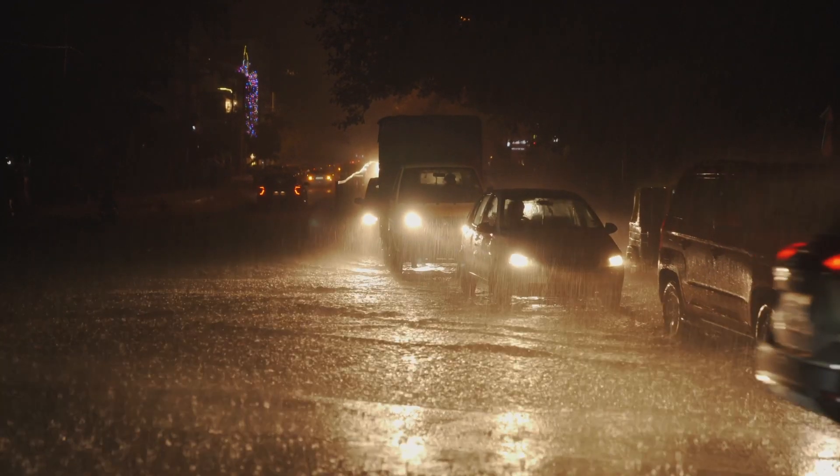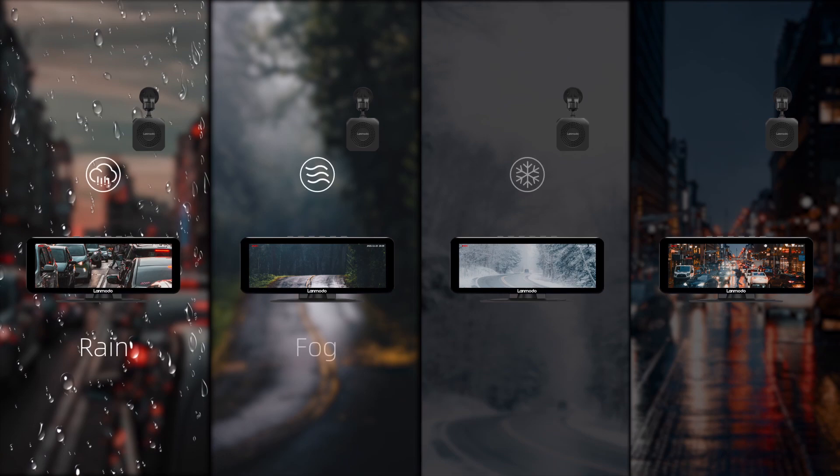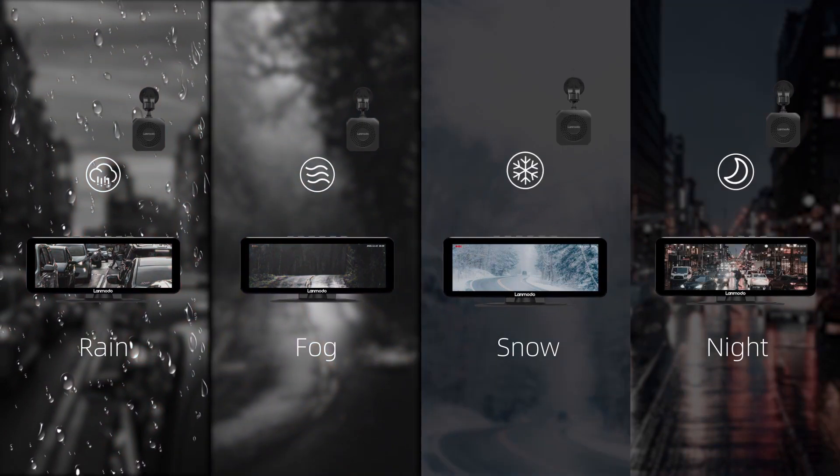Afraid of bad weather? No problem. The Lanmodo Fast M1 offers a clear view in dark roads, rainy, foggy, or snowy weather.